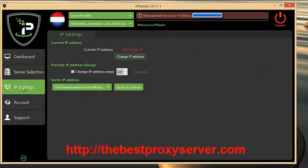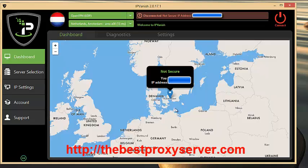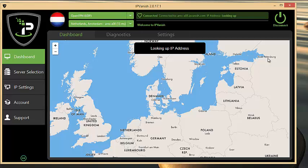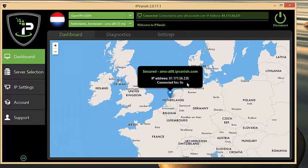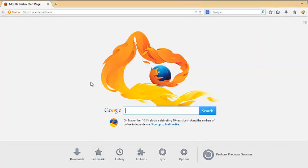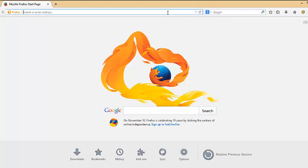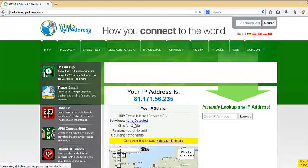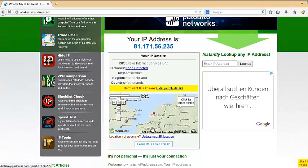You can also have different IP addresses every certain number of minutes if you like. For this demo, we'll connect to the Netherlands and change my country from Denmark to the Netherlands. Click, and it only takes a few seconds to connect. It's already connected and now it's just assigning me a new IP address. Now I have a new IP address and it appears I'm coming from the Netherlands. I'll open up my browser and go to whatismyipaddress.com — and see, now it looks as though I'm coming from Amsterdam in the Netherlands, but I'm actually coming from Denmark.